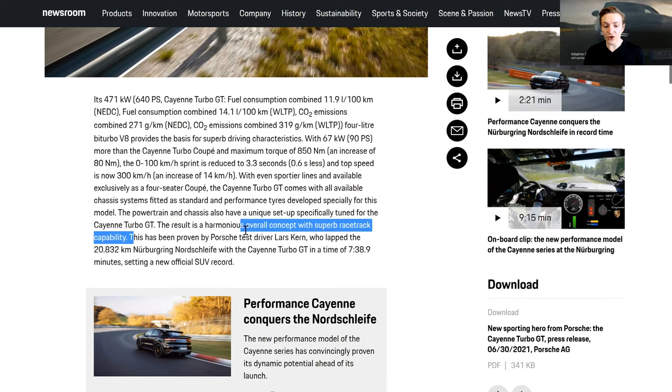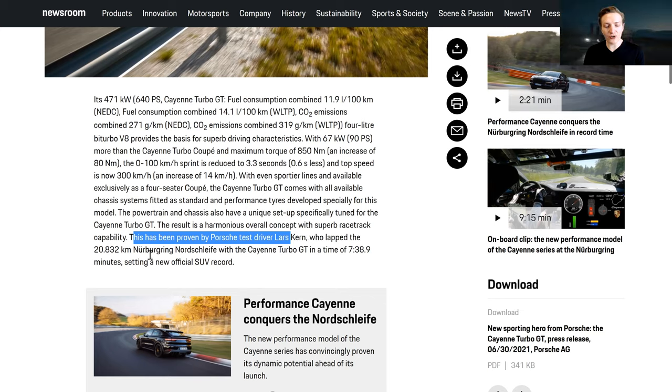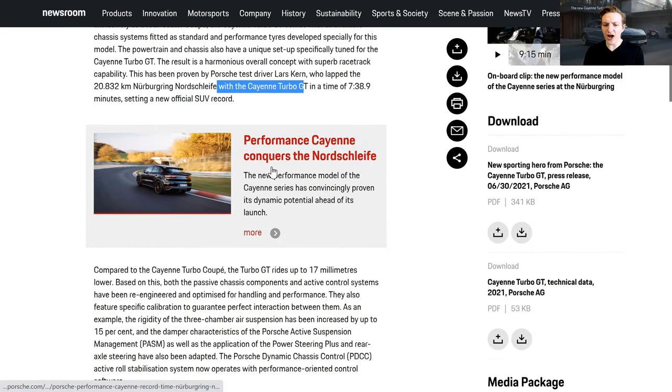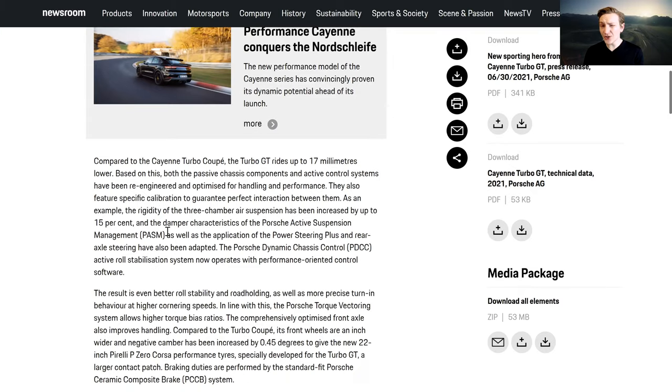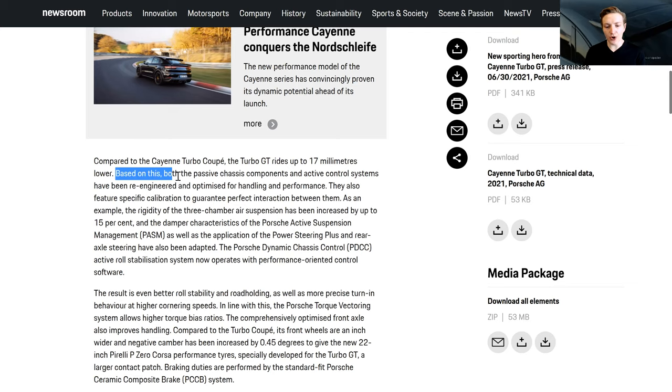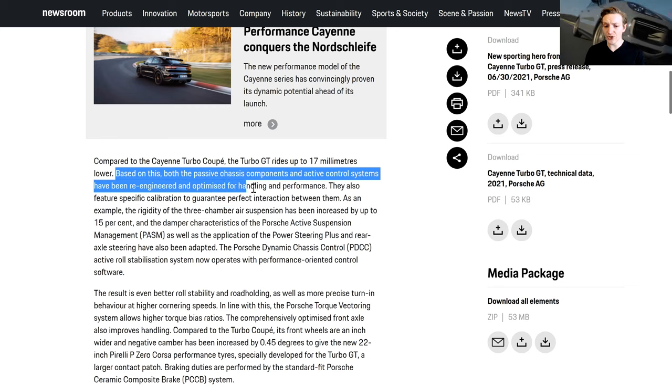This has been proven by Porsche test driver Lars Kern, who lapped the 20.832 km Nürburgring Nordschleife in a time of 7 minutes 38.9 seconds, setting a new official SUV record. Compared with the Cayenne Turbo Coupe, the Turbo GT rides 17mm lower. Now, 17mm is 1.7cm — on an SUV, how much does that really matter unless you're driving on the Nordschleife every weekend? Both the passive chassis components and active control systems have been re-engineered and optimized for handling and performance.